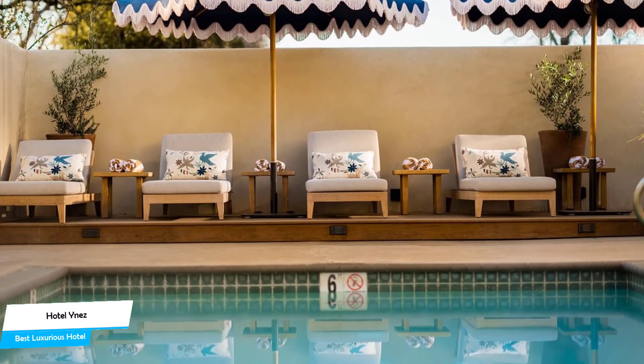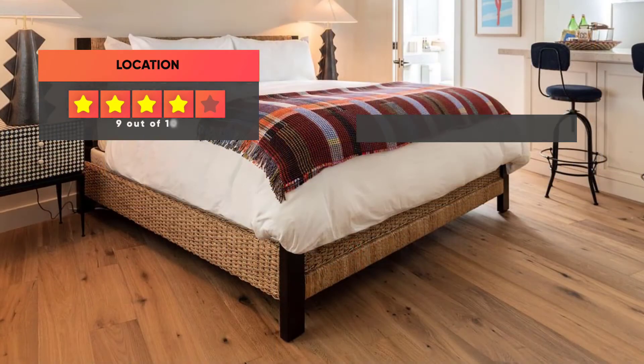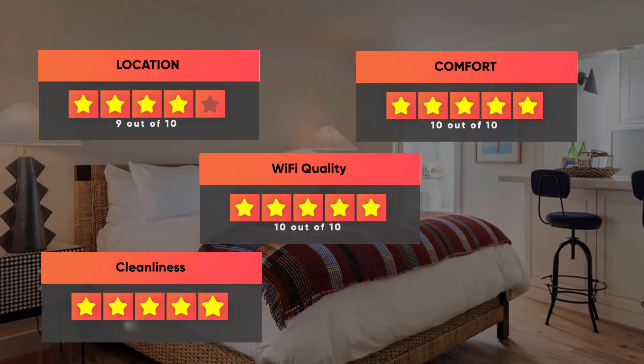Prices can vary depending on the room size and what it has to offer. Here are our ratings for the hotel: Location 9 out of 10, Comfort 10 out of 10, Wi-Fi quality 10 out of 10, Cleanliness 10 out of 10, Value for your money 9 out of 10.